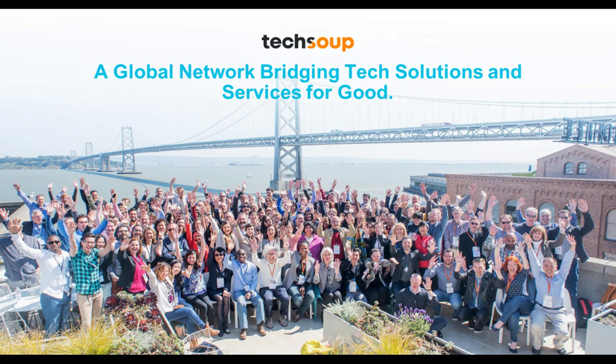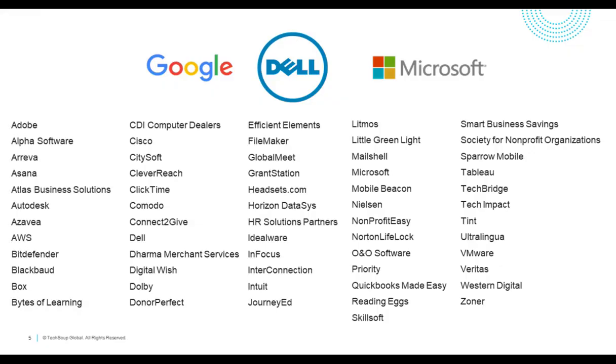Making that possible are the more than 100-plus corporate donors and providers of software, hardware, and services who have chosen TechSoup to create and grow impactful donation programs. Our tech marketplace is where you can see all these great offerings from our partners, so please check it out — that's where you'll find solutions to help your nonprofit run and serve your mission more efficiently.